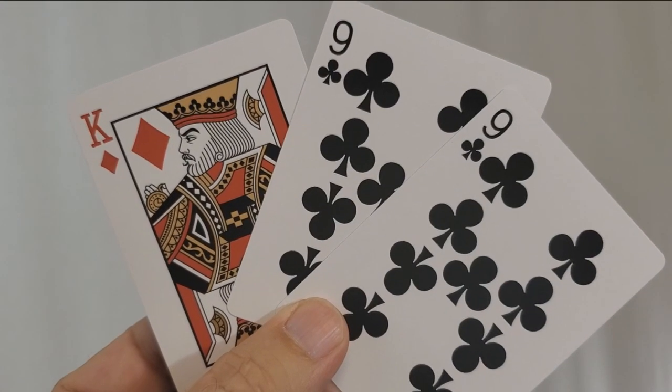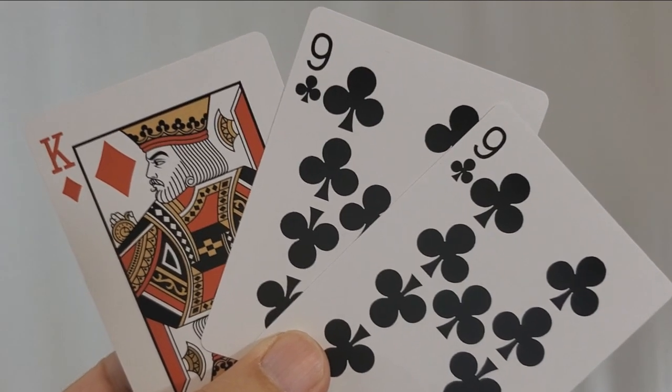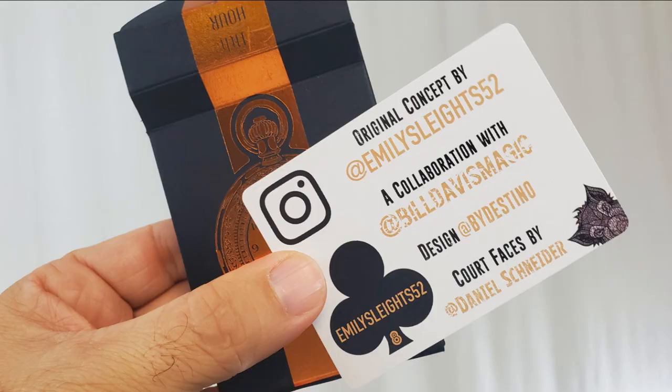With this deck, you'll get a duplicate nine of clubs, which of course is Daniel Madison's favorite card. And that's also revealed on the King of Diamonds, which is Daniel Madison. Also with this deck, you'll get an ad card with the tags of all the creators, and on the backside is the key to reading the marking system.